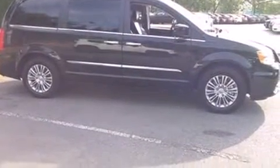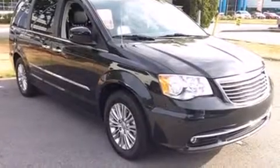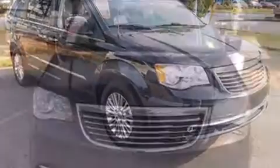Chrysler prioritized fit and finish, as evidenced by delay-off headlights, power front seats, a built-in garage door transmitter, heated seats, a power lift gate, remote keyless entry, and power windows.